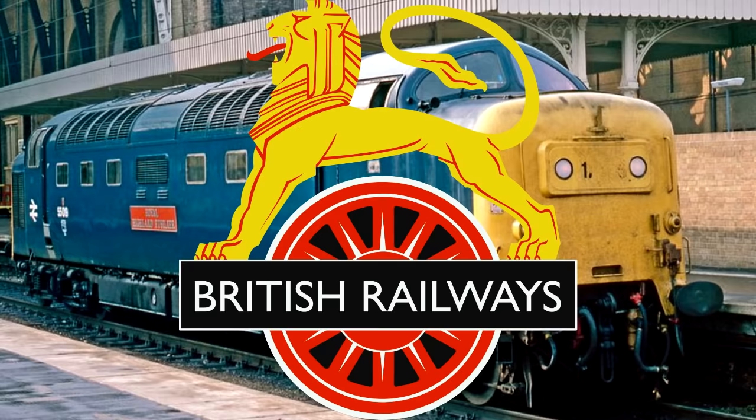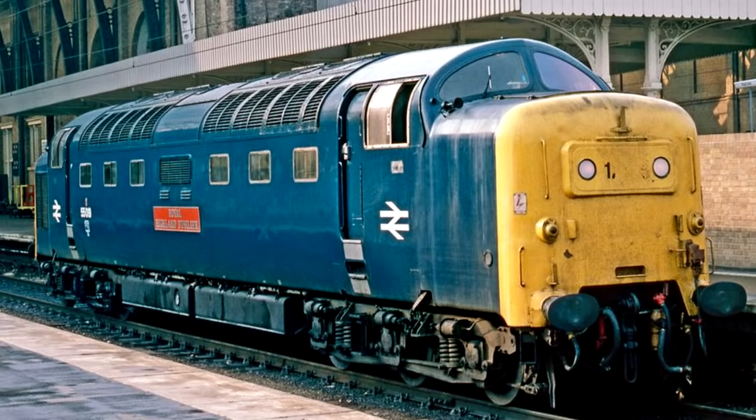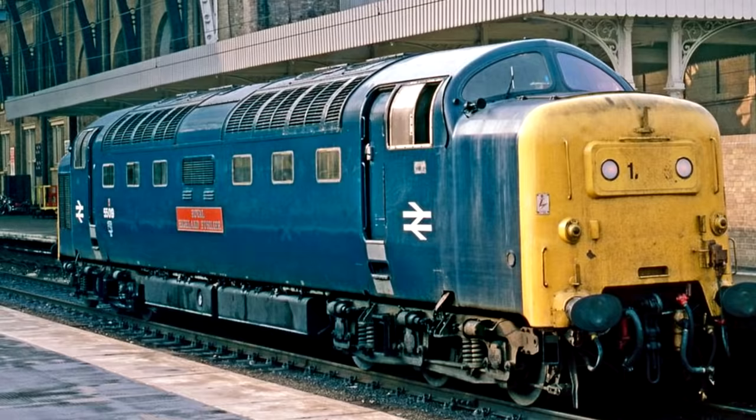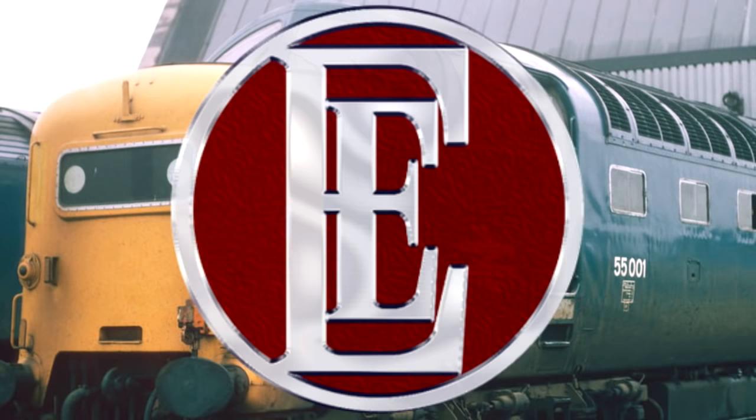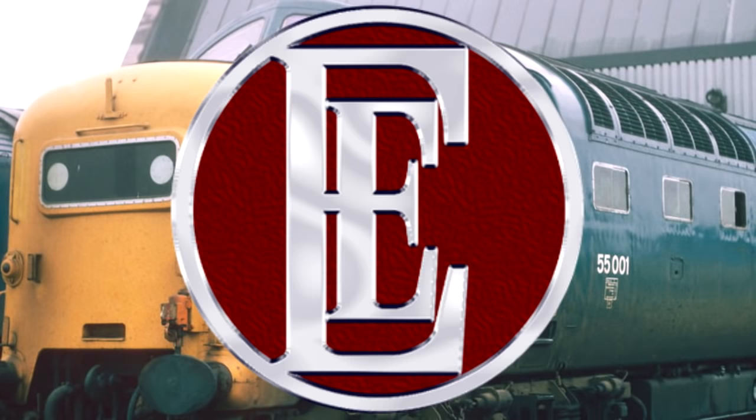British Rail Class 55. Am I a joke to you? Constructed by English Electric in 1961 and 1962, the Class 55s are also known as the Deltics, named after their original prototype, the DP-1 Deltic. And even though the notion that they were built in the 60s might be a red flag — and it is — much like the Class 37s that we discussed last time, the Class 55s were phenomenal locomotives. It's an interesting note that English Electric was also responsible for the Class 37s, which leads me to believe that English Electric may have been the only manufacturer in the UK at that time that at least had some sense of what they were doing.